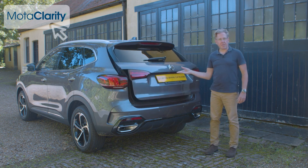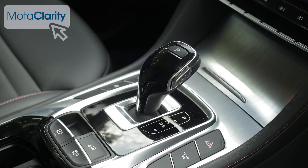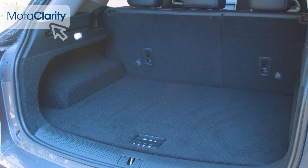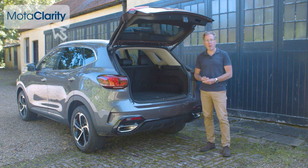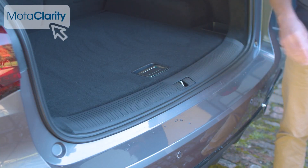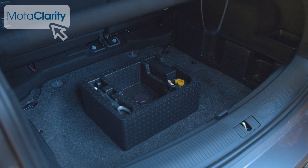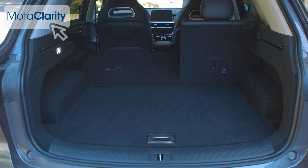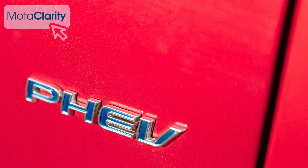The power-operated tailgate comes only with this top Trophy trim level and then only if you specify auto transmission. The hatch isn't too heavy to lift, and when raised in this conventionally engined model it reveals a decently sized 463-litre boot, measured up to the window line. With the plug-in version, that figure falls to 448 litres. The boot floor is pretty high off the ground, which isn't helpful for heavy items, nor is the lack of a variable height boot floor. The space beneath the cargo base is occupied by a puncture repair kit in the conventional model, while the plug-in version offers an underfloor bin for charging cables. Fold the 60/40 split rear bench and capacity rises to 1,454 litres, or 1,375 litres with the PHEV.